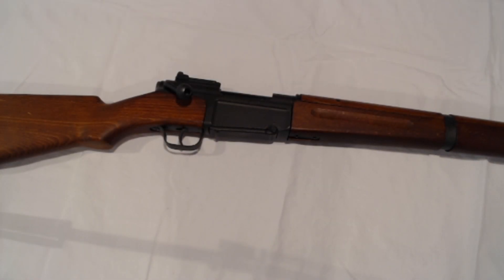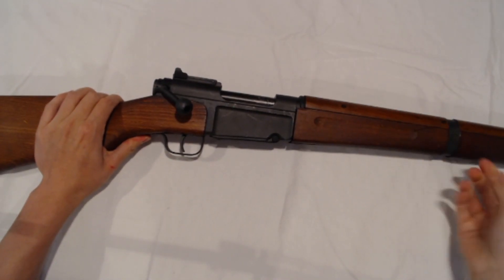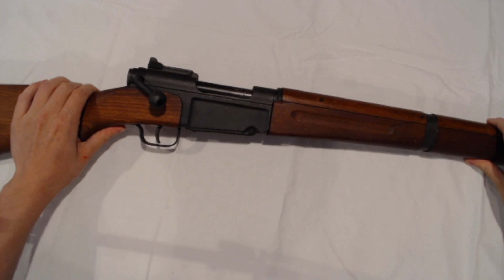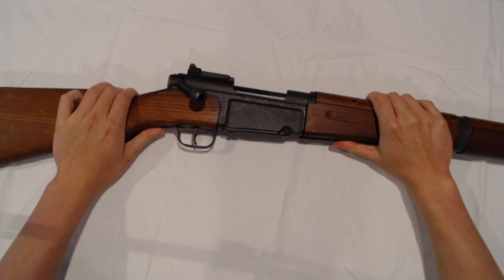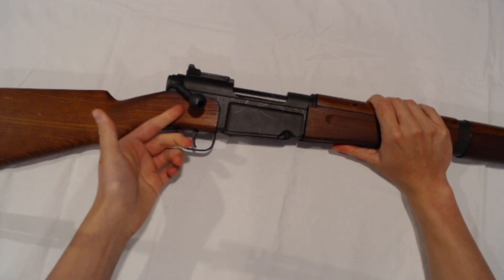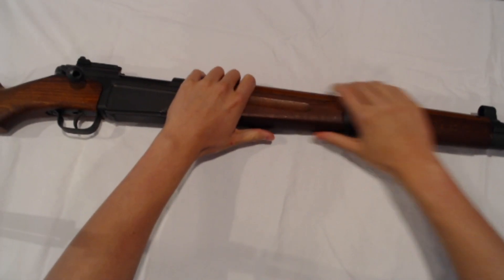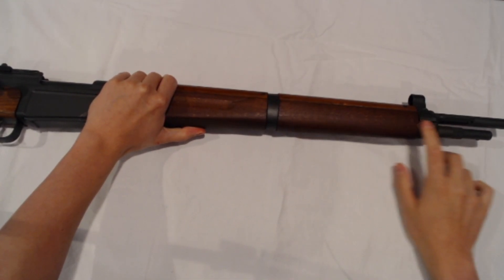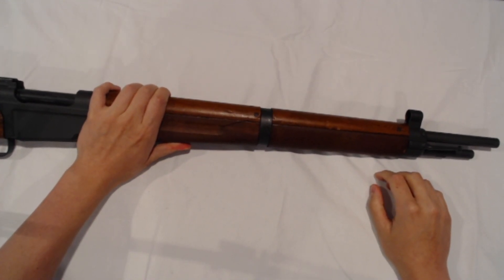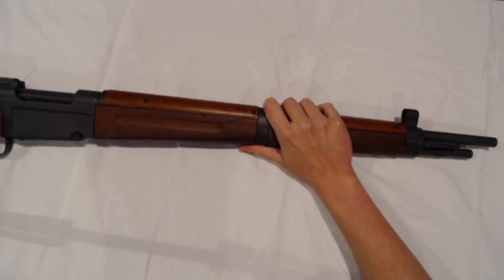Coming in at number three we have the French MAS 36 — a short, handy rifle chambered in 7.5 French. These are often considered the odd man out, with many quirky features which include a swept-forward bolt handle allowing for better hand positioning when cycling the rifle, and a cruciform bayonet which is cleverly concealed in a tube below the barrel. Adopted in 1936, many pre- and mid-World War II production rifles have split individual sight protectors, while post-World War II production rifles will have a full front sight hood like you'd see on a K98.